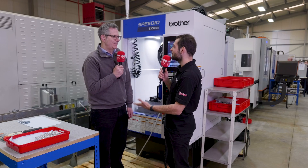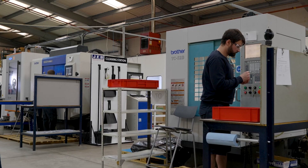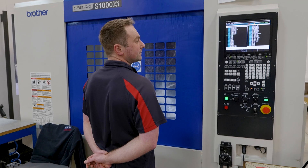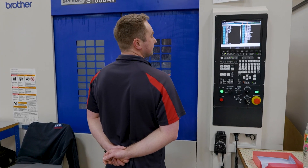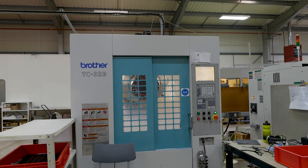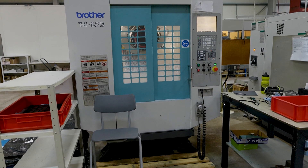Congratulations on the 50 years. You've been working with Brother and Whitehouse Machine Tools for quite a long time as well, haven't you? Yes, that's true. I first saw a Brother machine at the NEC in about 1995. I hadn't seen anything like it up until then, and we bought one as a result of that visit to the exhibition. We've been using Brother machines ever since.